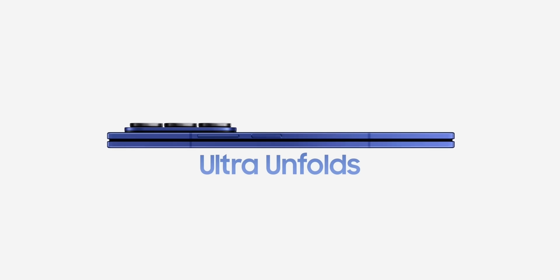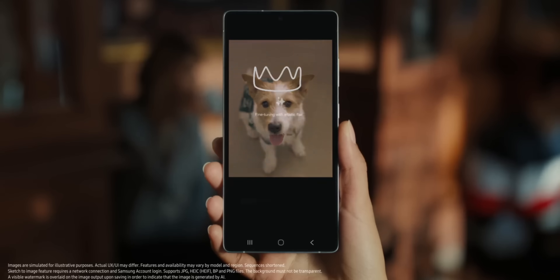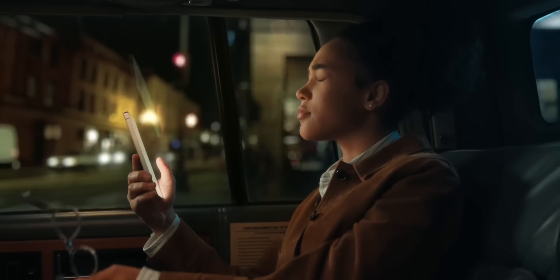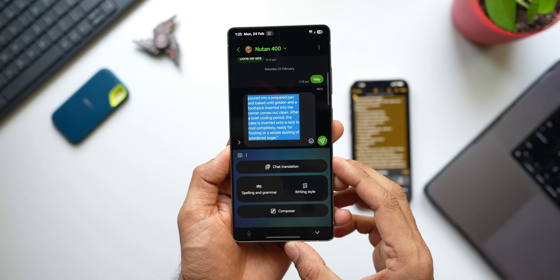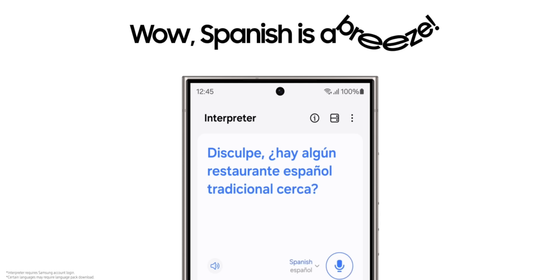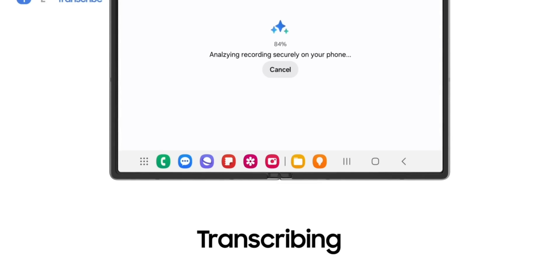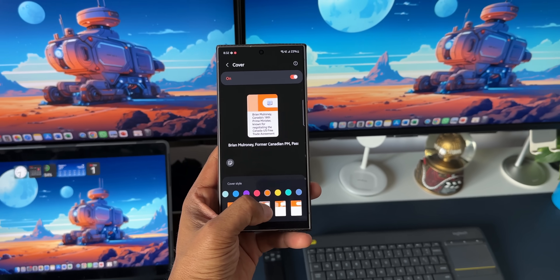Now we have complete clarity on what we are going to see in the future. The default features that are going to be free forever include: Call Assist, which enables real-time translation during voice calls; Writing Assist, which offers tools to compose, organize and improve text, plus chat translation and suggested replies to text messages; Interpreter feature; and Note Assist, which lets you auto-format, summarize, spell check and translate text, transcribe and summarize recordings, and decorate notes with AI-generated covers and images.